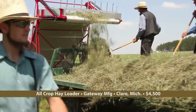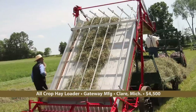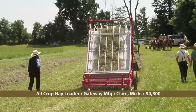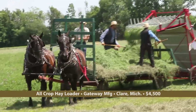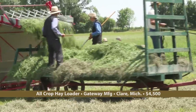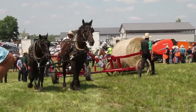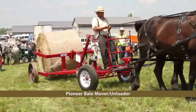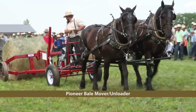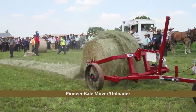More people are learning the advantages and benefits of putting up loose hay. And while there's still plenty of antique hay loaders still out there, there are fewer and fewer every year. All Crop Hay Loaders from Cashton, Wisconsin make this new all-crop loader and sell it through Gateway Manufacturing in Clare, Michigan. There aren't a lot of round bale unrollers on the market for horse-drawn farmers; many end up building their own. Pioneer Equipment began making a round bale mover a couple years ago, but this year brought one that can be quickly converted to a round bale unroller.